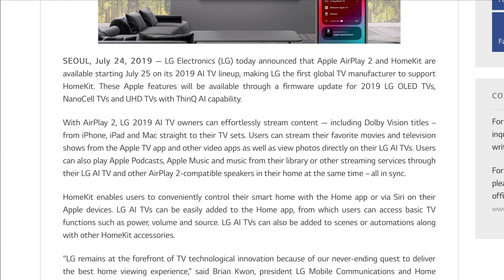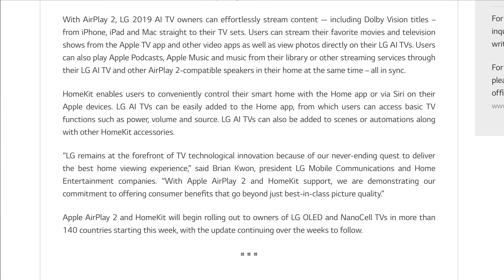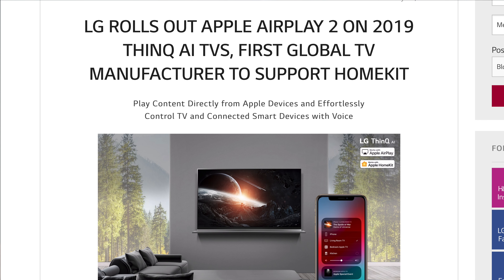LG recently announced they're starting to roll out software updates to support HomeKit to some of their higher-end 2019 TV models. There's been a lot of people angry on the internet that, given how easy it was for homebrew webOS users to get older LG TVs to support HomeKit, LG isn't just making that official. I can totally sympathize — it would be annoying to have spent a huge amount of money on a high-end TV last year and then have something like this happen.